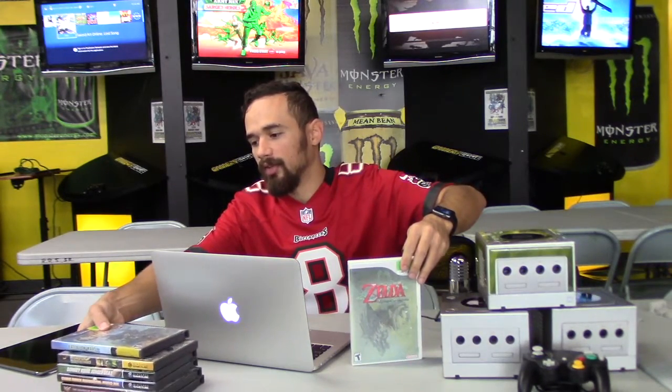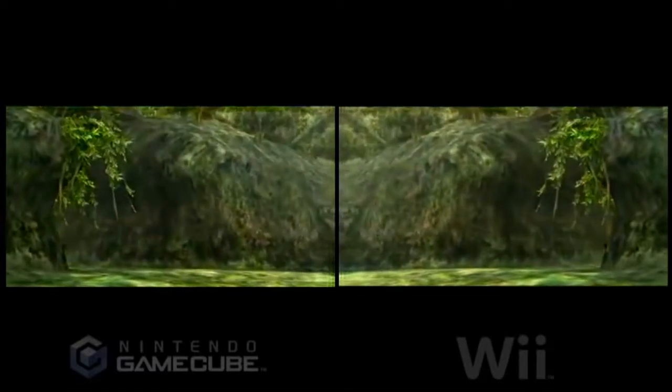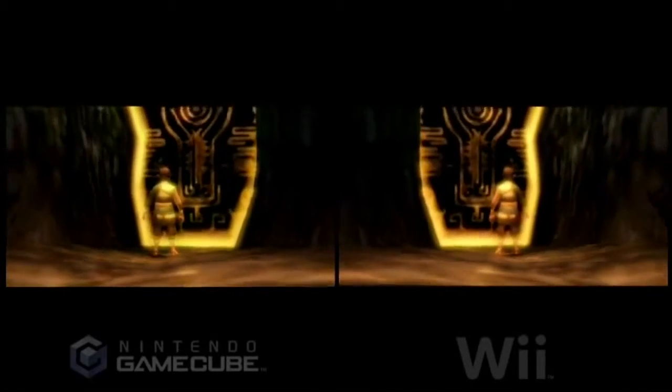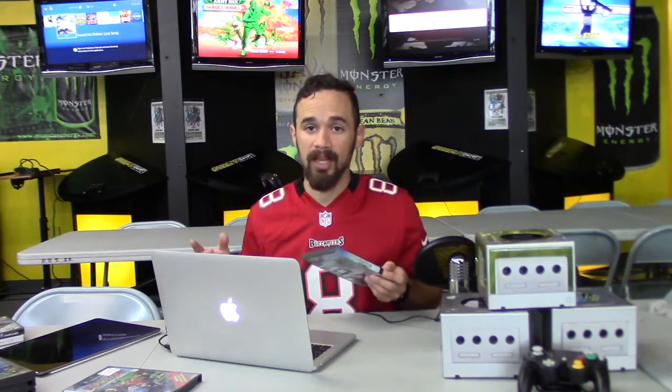Twilight Princess came out on both the Wii and GameCube. What makes this interesting — especially given the progressive scan discussion — is that the two versions are actually mirror opposites of each other. They mirrored it because Wii Remote players used the sword in their right hand, while the GameCube version has you playing left-handed, so mirroring was the easy fix.